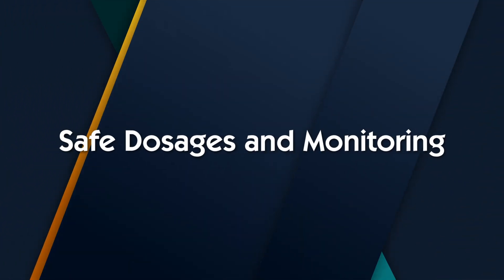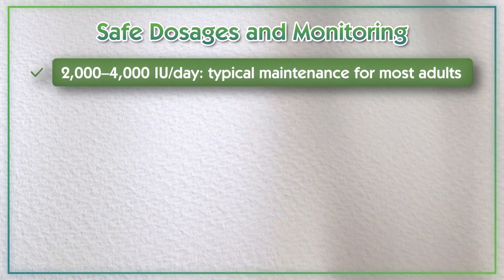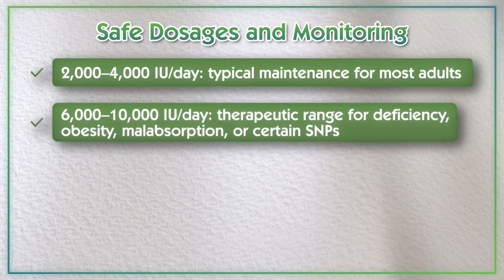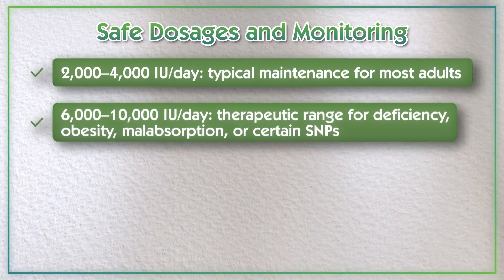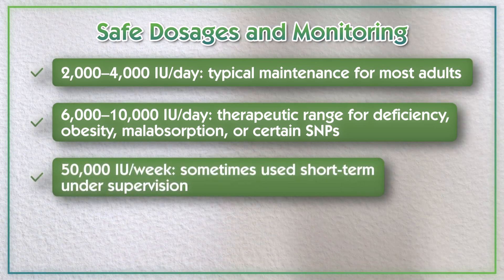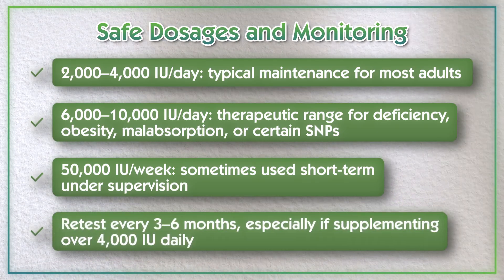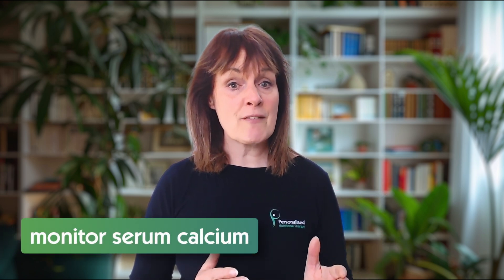With regards to supplementation, here's a general guide — but always tailor it to individual needs and testing. 2,000 to 4,000 IU per day is typically a maintenance level for most adults. 6,000 to 10,000 IU per day is a therapeutic range for deficiency, obesity, malabsorption, or certain SNPs. 50,000 IU per week is sometimes used short-term under supervision. Make sure you're retesting every 3 to 6 months, especially if supplementing over 4,000 IU per day. And if you're supplementing over long periods or combining with calcium, please also monitor your serum calcium levels to avoid any risk of hypercalcemia.